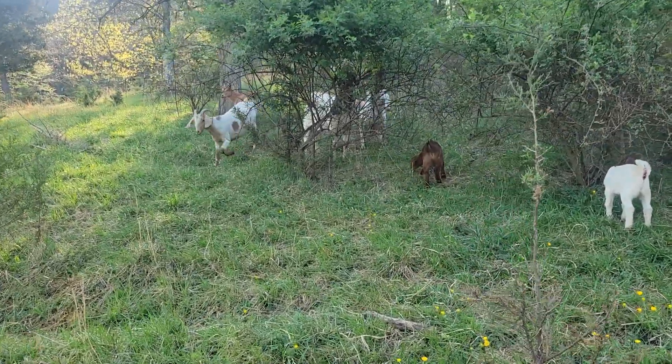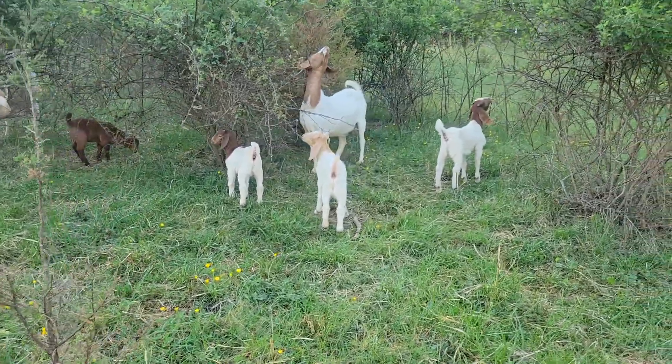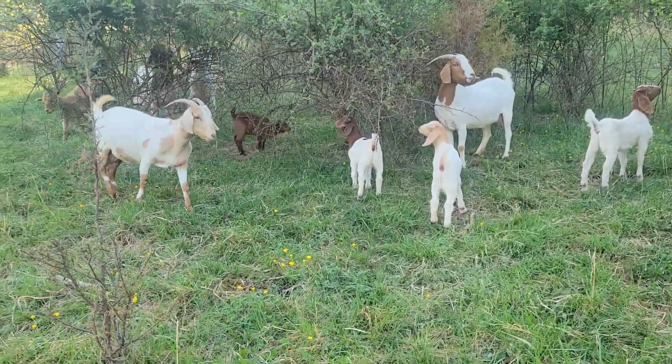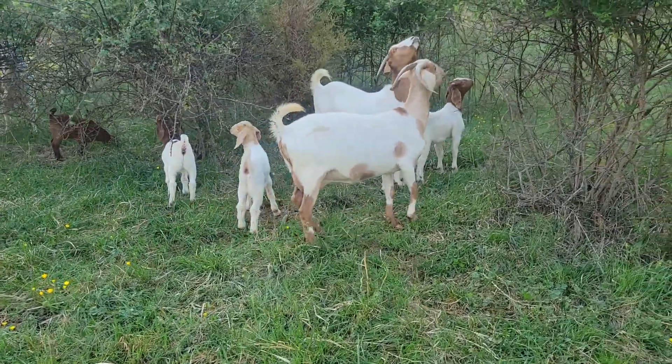We are in the process of refining the bloodlines for a stronger boar mix for better meat development. There will be a lot more posts about that later. Come back and I'll show you guys little bits and pieces at a time as we build out the farm, and I'll backtrack a little bit to stuff we've already done.